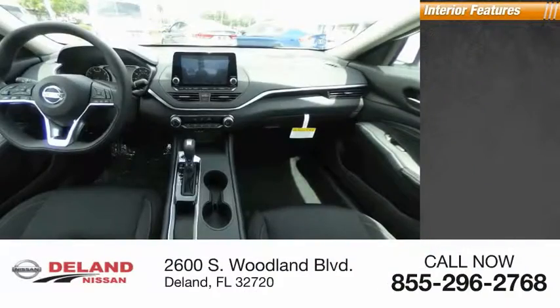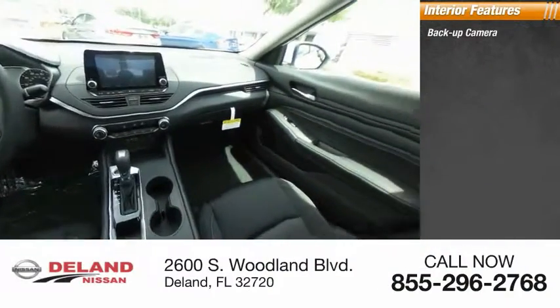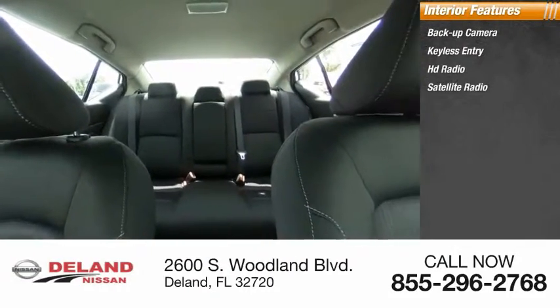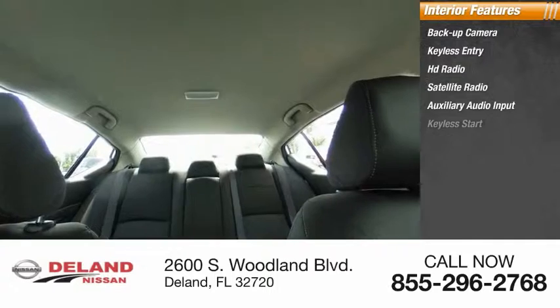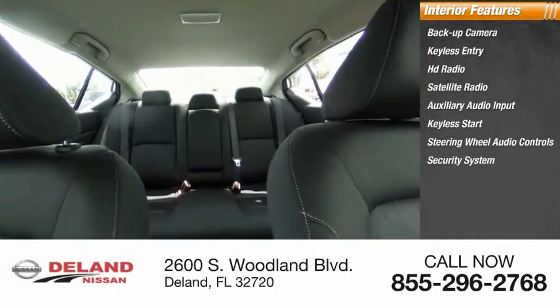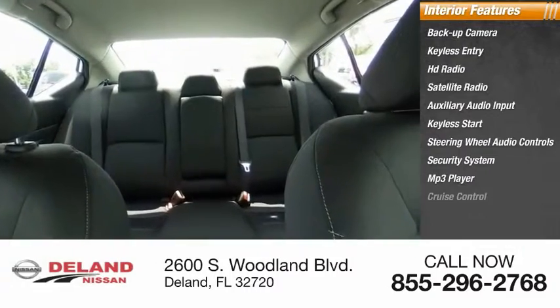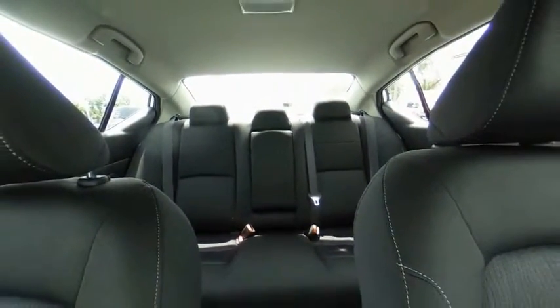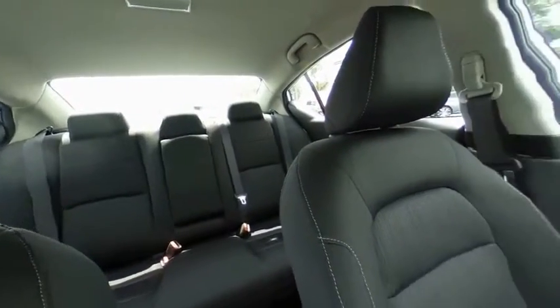Inside you'll find backup camera, keyless entry, HD radio, satellite radio, auxiliary audio input, keyless start, steering wheel audio controls, security system, MP3 player, and cruise control. A vehicle like this doesn't come along every day — come in and get it before someone else does.